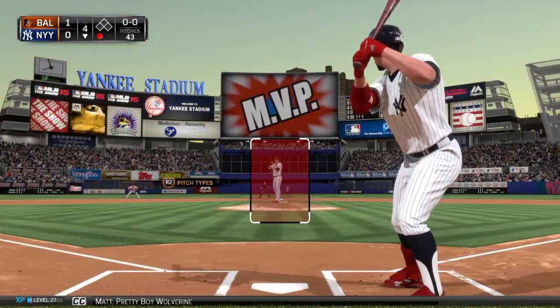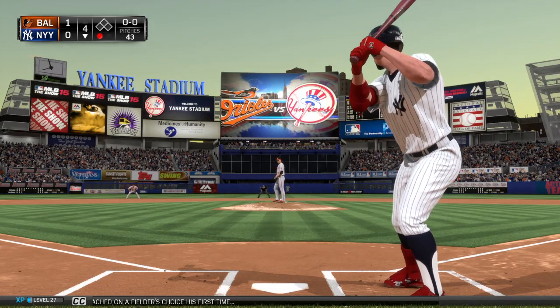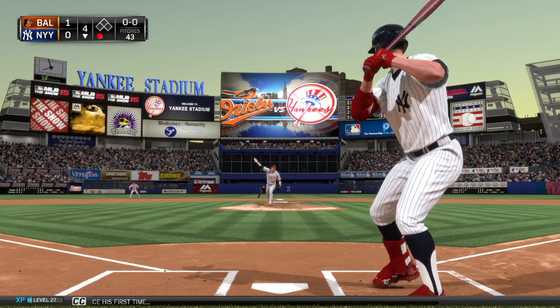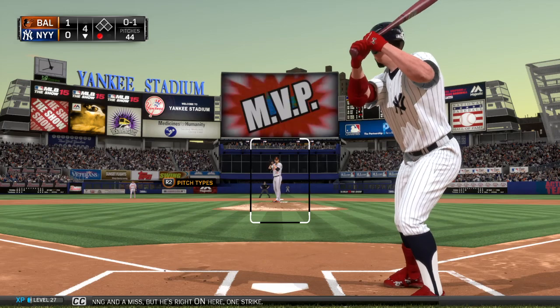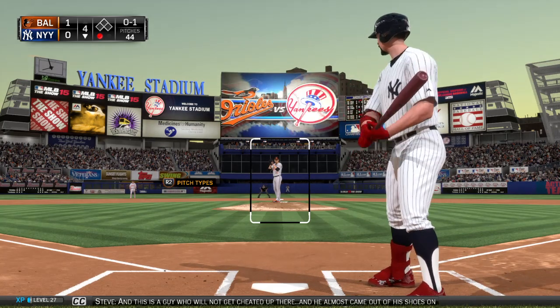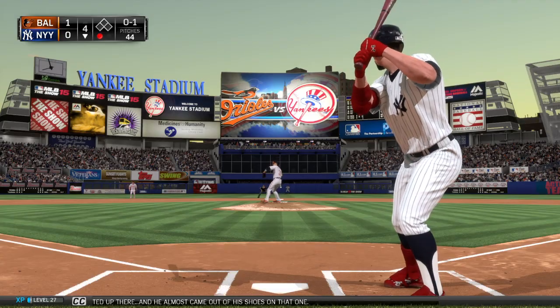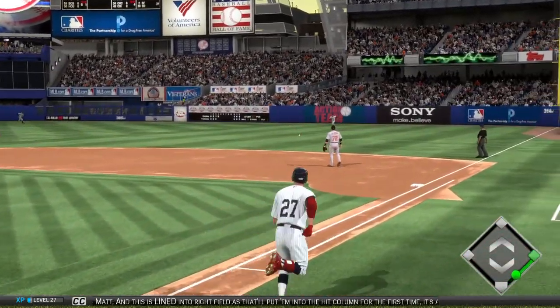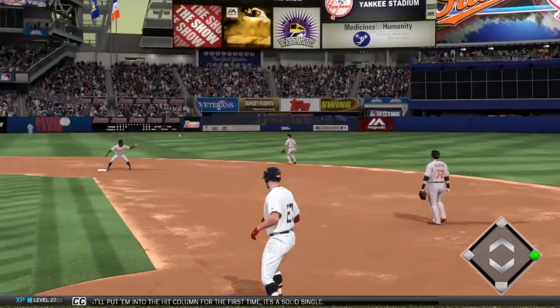Pretty Boy Wolverine will stand in — he reached on a fielder's choice his first time. Swing and a miss but he's right on it. One strike. This is a guy who will not get cheated up there and he almost came out of his shoes on that one. And this is lined into right field — that will put him into the hit column for the first time. It's a solid single.